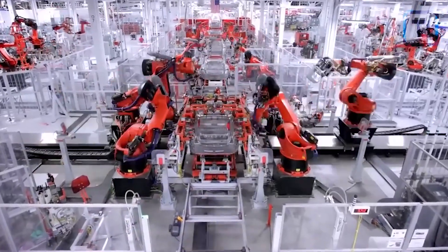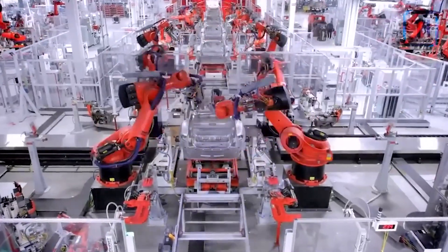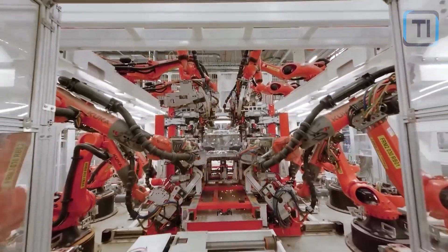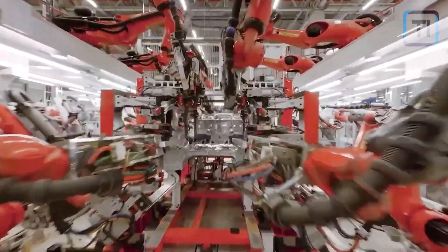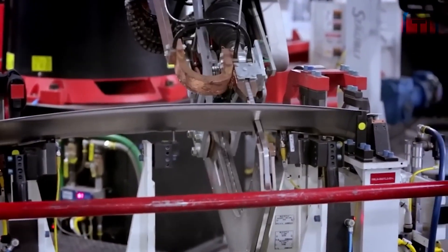There are different stages involved in making a car chassis using the Gigapress. The first step is the preparation step, during which soybean oil is sprayed into the mold. This is done so that the finished chassis can be easily removed from the mold once it is formed — without this step, the robot would not be able to take out the chassis, and the mold wouldn't be reusable.